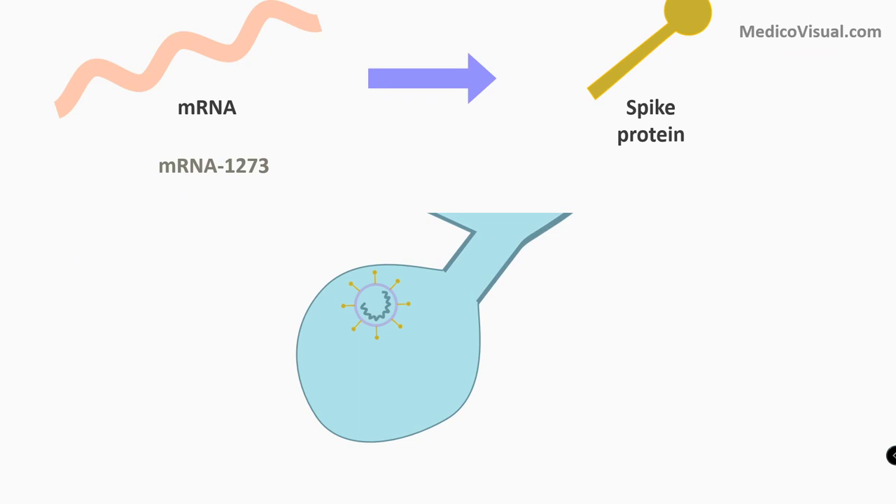As discussed in the visual lecture on the replicative cycle of coronavirus, the coronavirus uses its S protein to bind with the ACE2 receptor of alveolar type 2 pneumocytes, leading to fusion of the viral envelope with the cell membrane, infecting the cell. With this vaccine, we target that step. Today we will discuss how this mRNA vaccine works. Hello, I am Dr. Azhar from medicovisual.com. Welcome to this visual lecture.